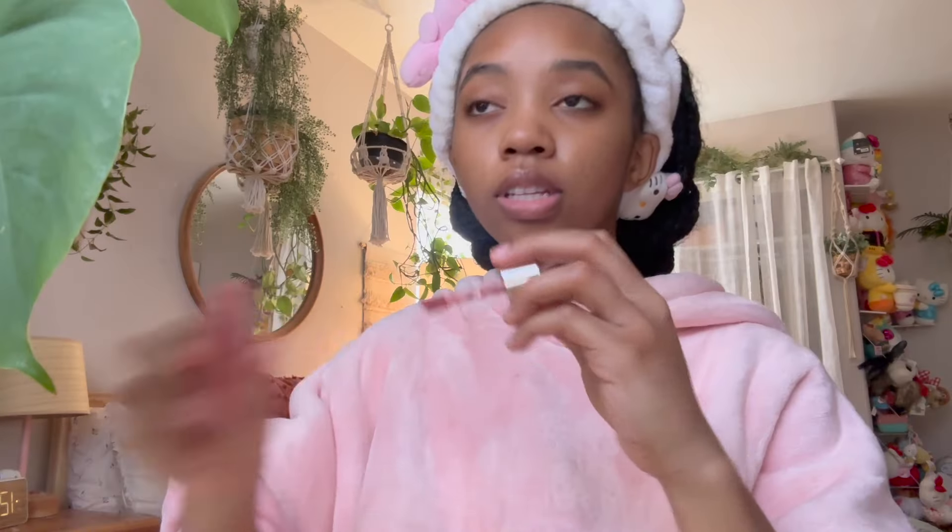I start off with the Rare Beauty blush in the shade Hope. For this makeup look I want it to be very cute and a little different from my normal routine. I do two blushes — I do Rare Beauty and then I do this Too Faced blush in Cloud Crush and Tequila Sunrise. I love how this one lays on my face, but I like the color of the Rare Beauty more, so I just use both.